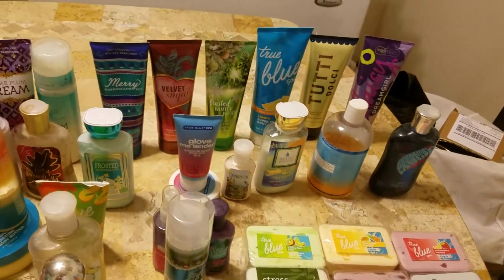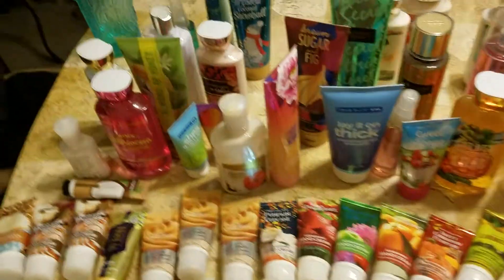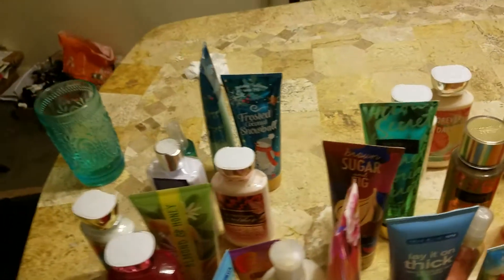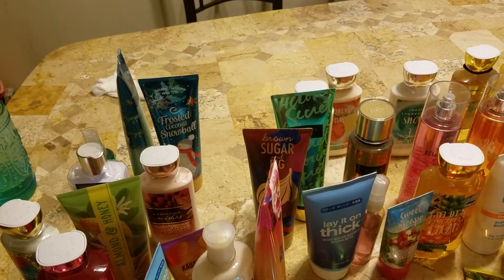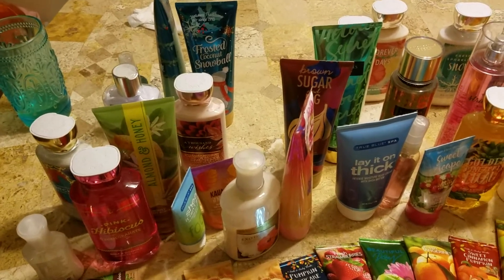Hello to everyone, this is Joanna and this is going to be my third and final video of my Bath & Body Works collection that I would like to share with you. I found some more of my items, some of the things that were single pieces or just a few. I hope I have picked out everything that I have not showed you already.